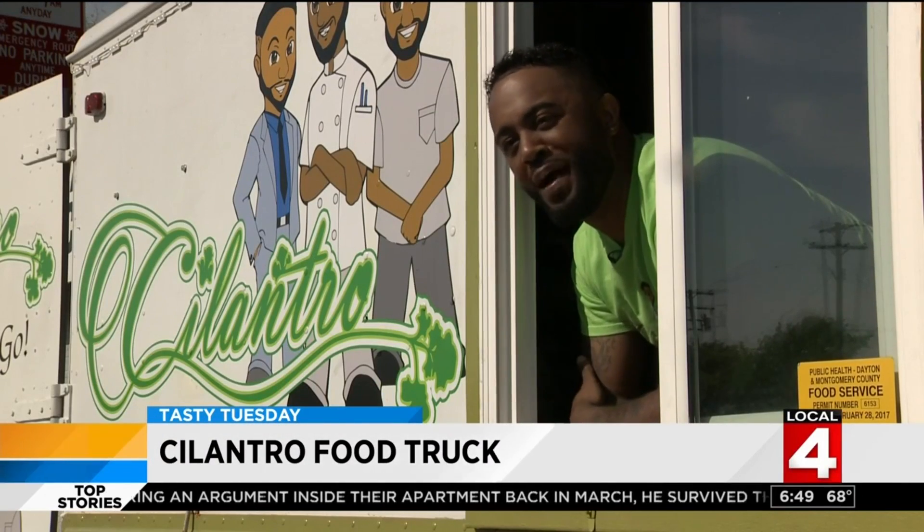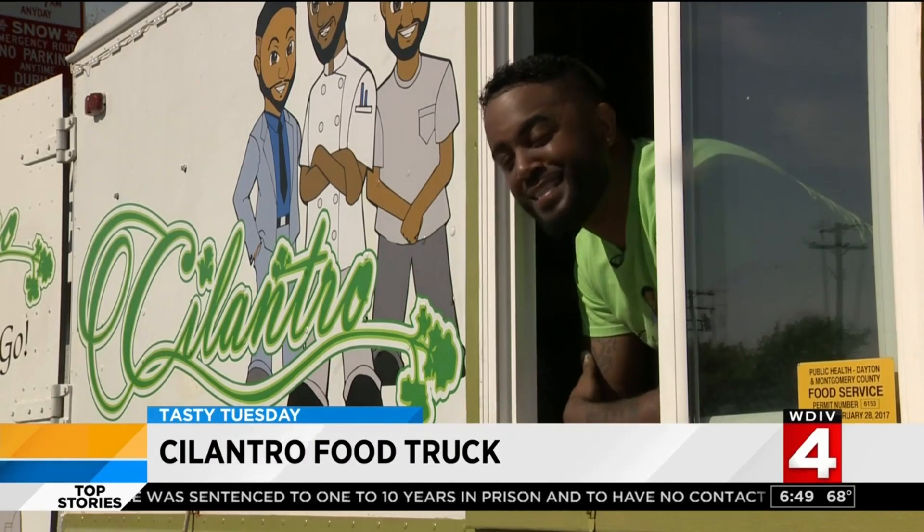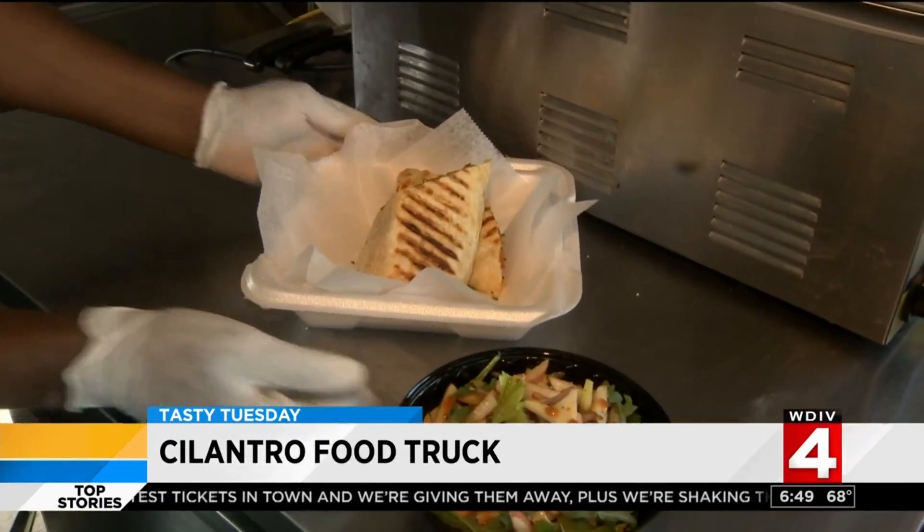Cilantro food truck is gourmet to go with some of the best street food you'll ever have. It's perfect for your palate, picky or not — wraps, paninis, salads, smoothies, sliders. We get all our food fresh, all our food is halal. I'm very big on presenting a lot of flavor, but health for the community.